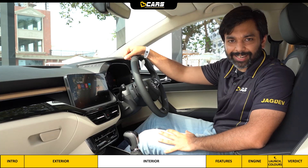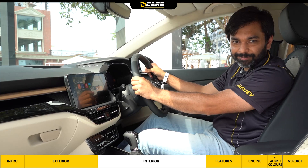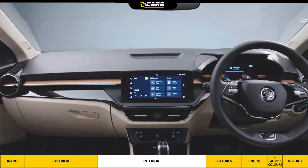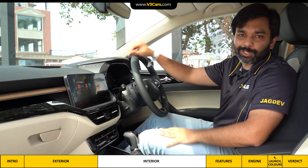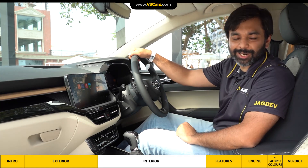The front seat is accommodating and really comfortable. From the driver's perspective, the dashboard is not upright, and you sit low in the car, so the bonnet is not visible. Let's go to the rear cabin.